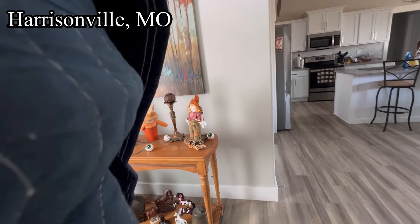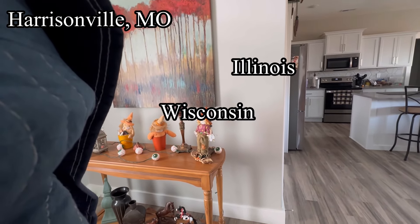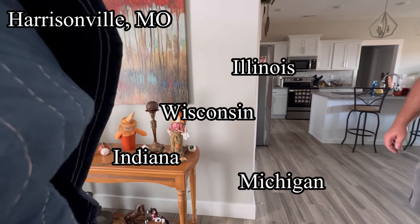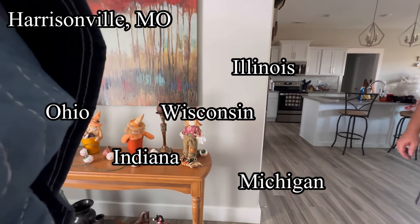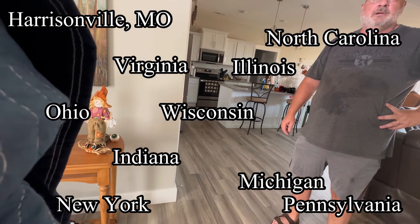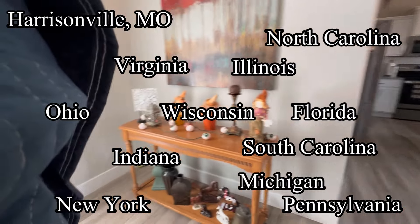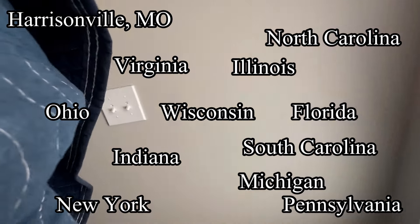I'm going to Harrisonville to make that pickup I usually do - getting four chairs and a small table. And then from there I go to Wisconsin, just north of Chicago, down in Chicago, Indiana, Michigan. I stop in Ohio to visit my grandmother and do a drop-off, then Pennsylvania, New York, Virginia, North Carolina, South Carolina, Florida. It's usually about two, three weeks on the road.